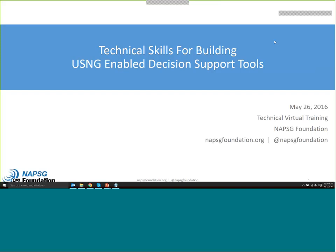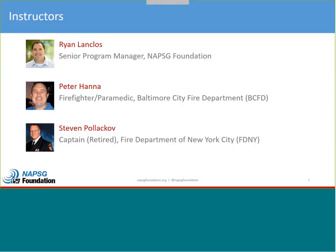Good afternoon, everybody, and welcome to the NAPSEC virtual training on May 26th. This is Technical Skills for Building U.S. National Grid-enabled Decision Support Tools. Today we're going to be focused on technical skills and abilities of using desktop and web GIS to both build new products and give you tips and tricks of how you configure those things appropriately, and some gotchas to look out for as you move forward.